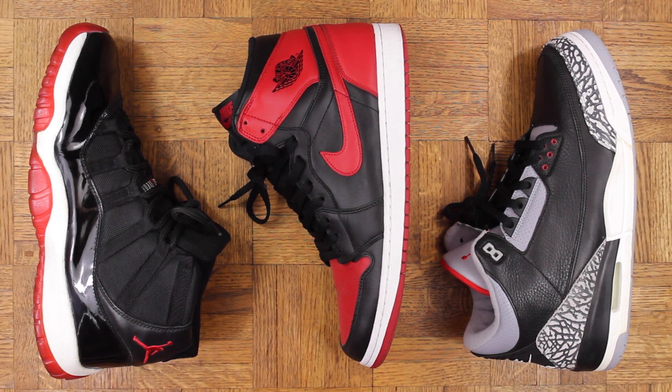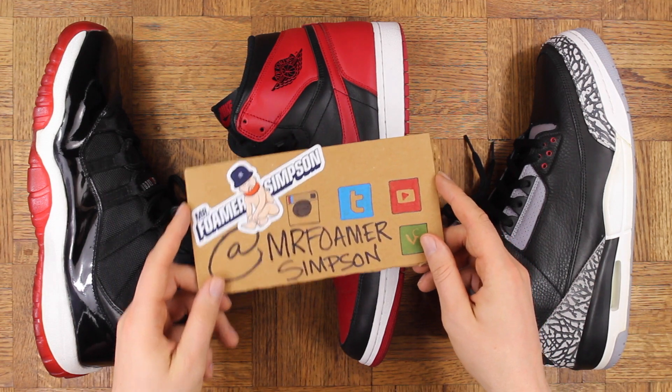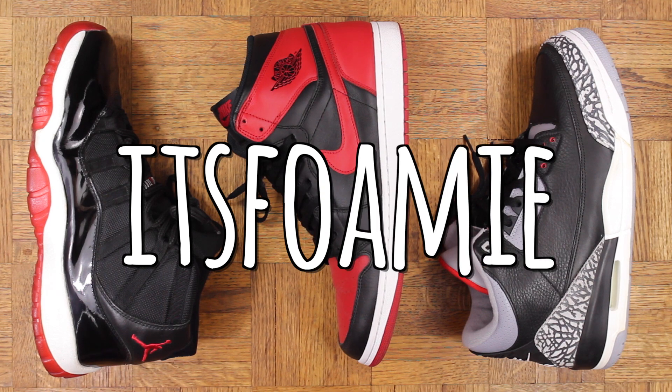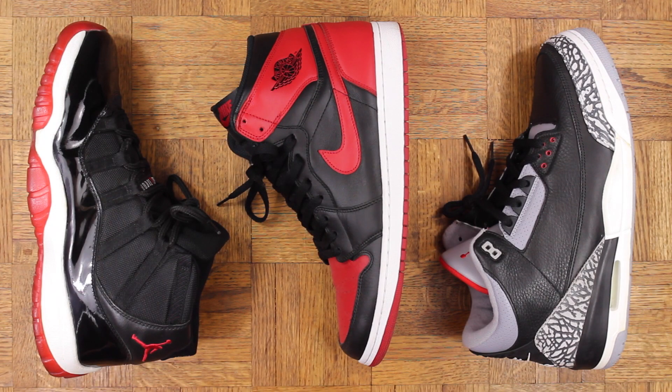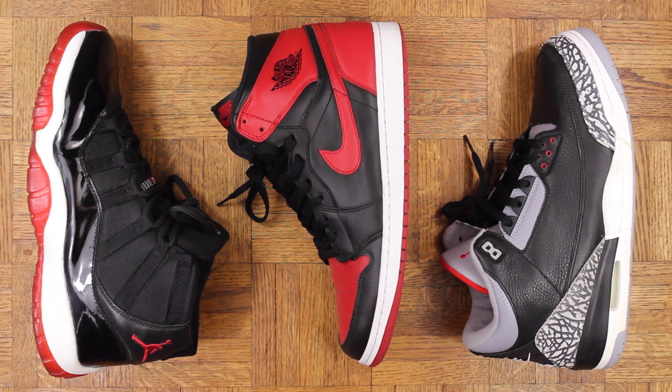Let me know what your top three Jordans are in the comments below. Definitely curious to hear what shoes you pick. And on that note, thank you for watching. You can find me on Twitter and Instagram at MrFomerSimpson, as well as on Snapchat at It's Foamy, where I show a lot of behind the scenes stuff. Definitely hit me up. So until next time, MrFomerSimpson, out.